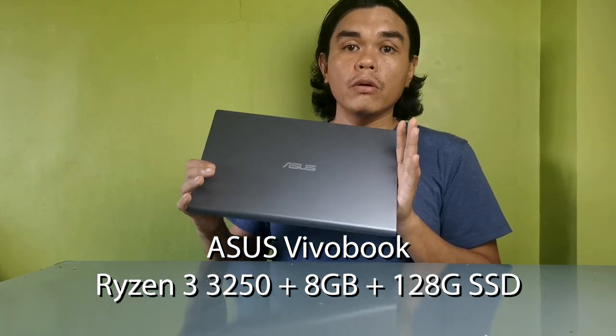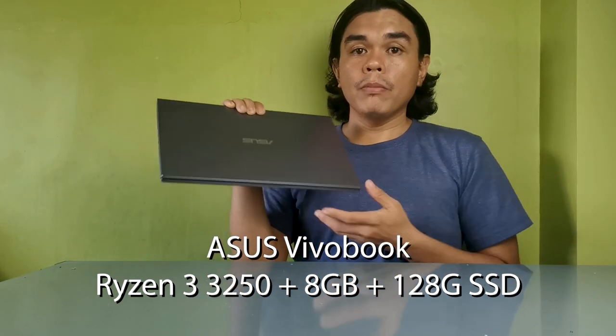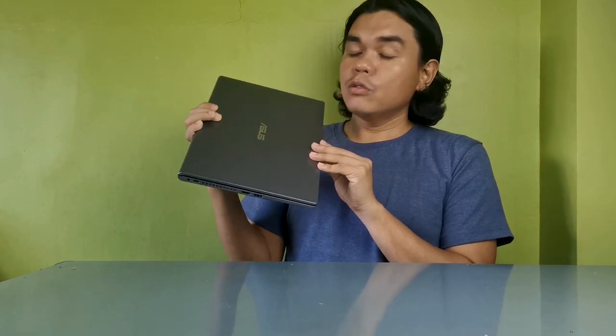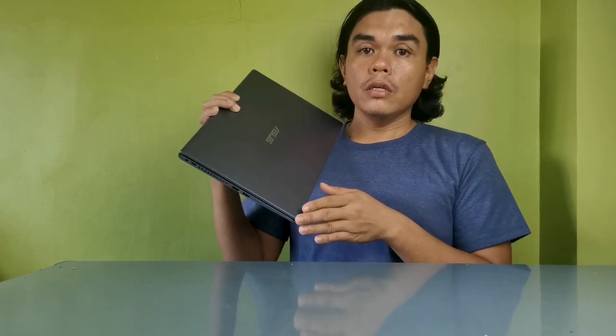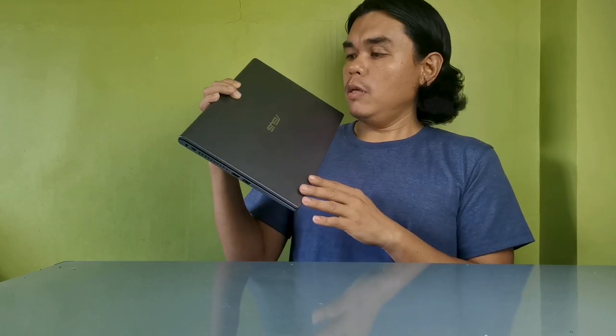It has 8GB of RAM and is a 14-inch laptop, so it's very lightweight — good for students looking for a budget laptop. The Ryzen 3 is capable enough for Microsoft applications and light video editing.